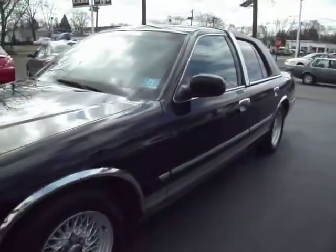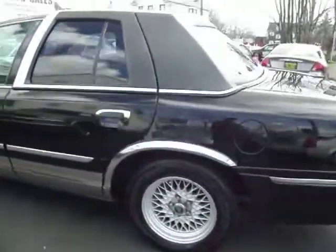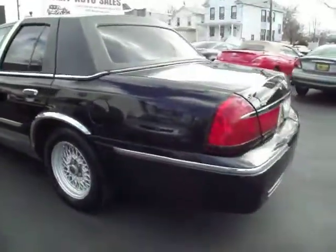Let's take a look at this 2000 Grand Marquis. It's got about 140-something thousand miles on it. It was not used as a taxi or a limo service — it was privately owned.